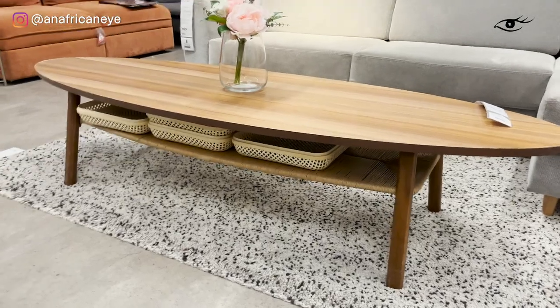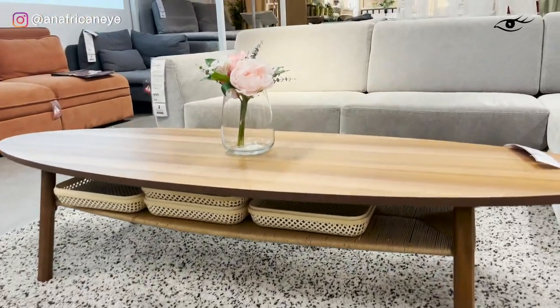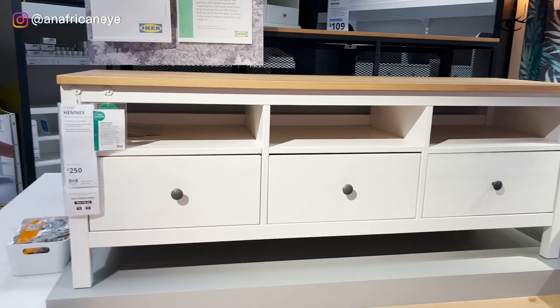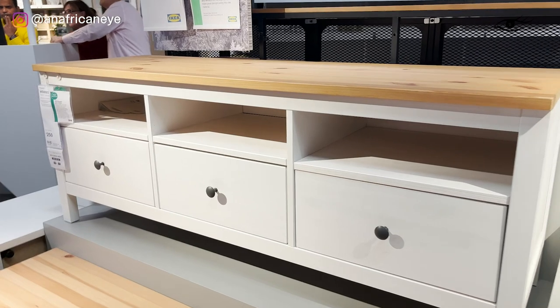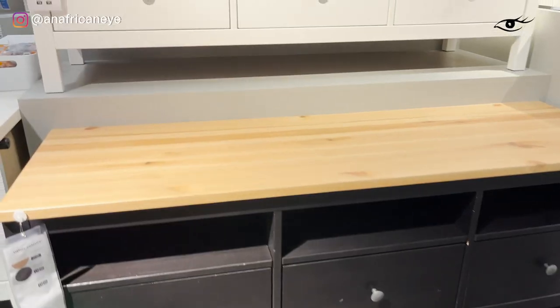I'm loving the shape of this coffee table. Again, it's modern and it's light on the eye. You've got the shelf underneath so you've got the storage option again — really good piece. What I'm loving about this TV console is the open as well as closed storage, so you can obviously access your devices with your remote control and hide away all the ugly gadgety things in the drawers.